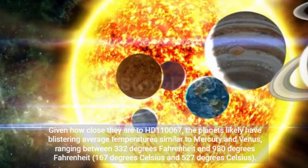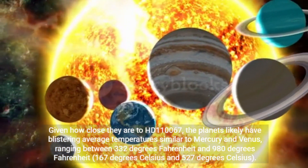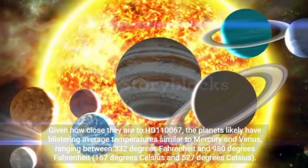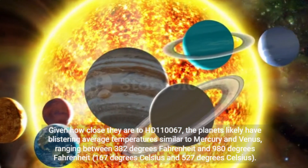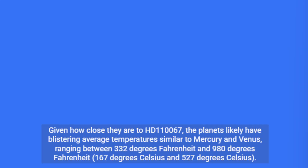Given how close they are to HD 110067, the planets likely have blistering average temperatures similar to Mercury and Venus, ranging between 332 degrees Fahrenheit and 980 degrees Fahrenheit (167 degrees Celsius and 527 degrees Celsius).